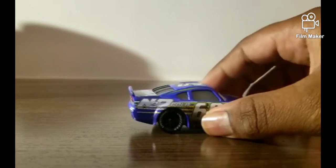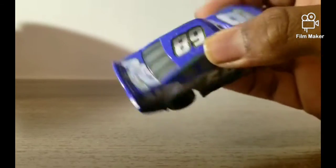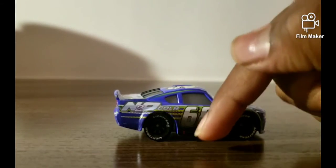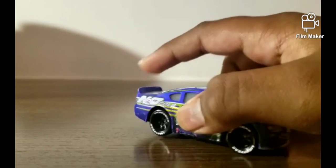His number 68 is shown on the back, and on the top we also got 68. The lines dividing the windows are also good. 68 and the N2O Cola logo — the same thing on the other side as well.